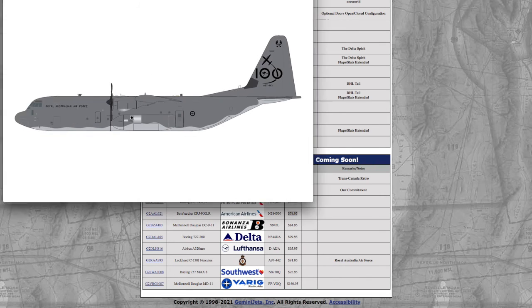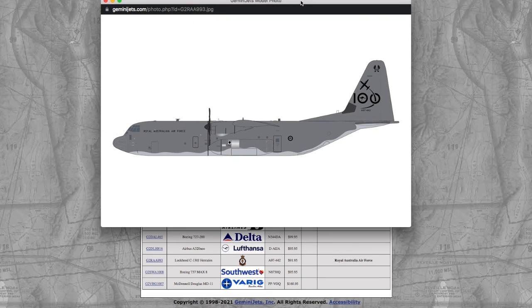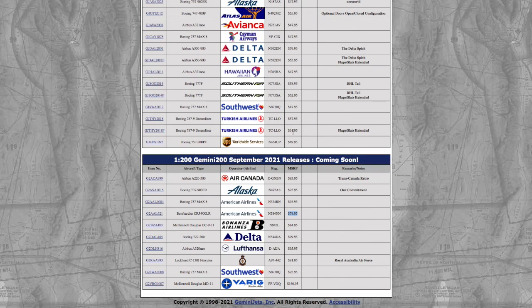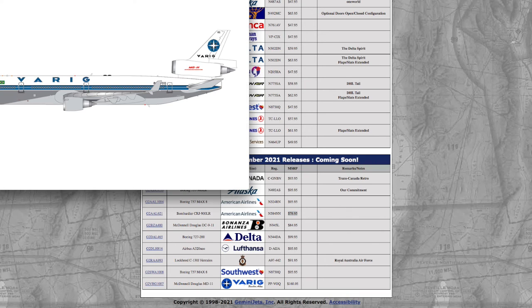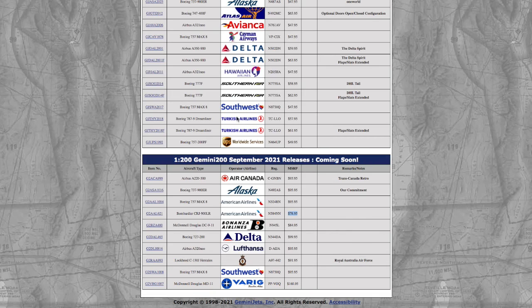Here we have a Lockheed C-130J Hercules in the Royal Australian Air Force livery, registration A97-442, and the price is $91.95. The last two models of this Gemini Jets September 2021 release are the Southwest 737 MAX 8 — the exact same registration as the one mentioned earlier — at $95.95. And the last model is a Varig McDonnell Douglas MD-11, registration PP-VOQ, for $160.95.